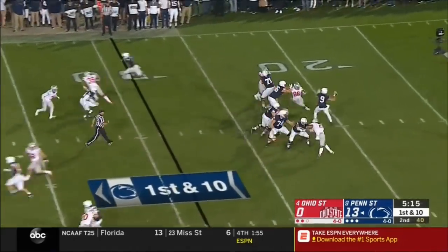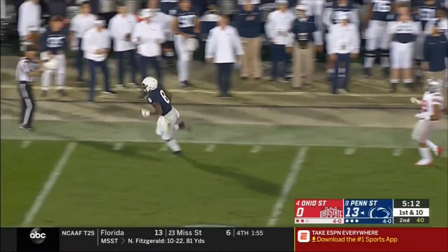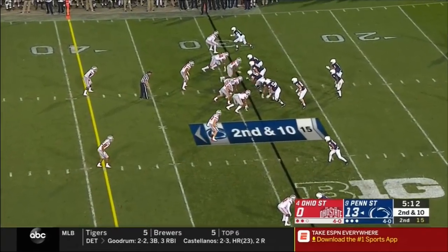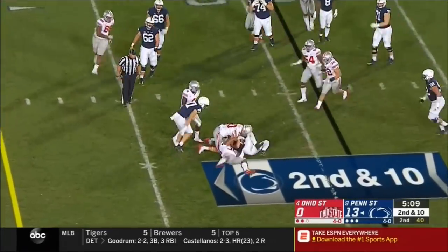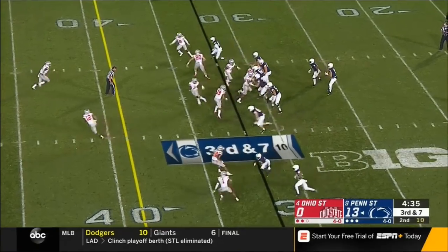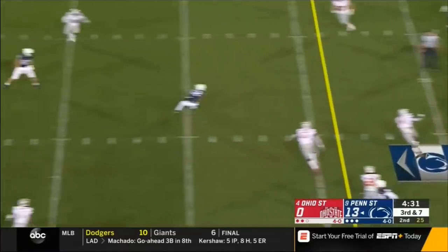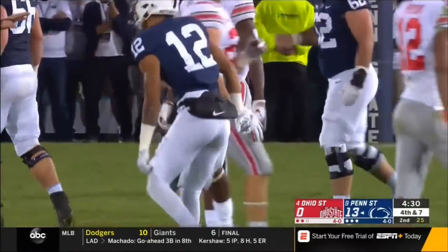McSorley — downfield shot — oh! Almost a great catch by Sam — freaky athlete, a linebacker. But Penn State is trying to target him in coverage. McSorley keeps it, has to duck under, and fights for a short gainer. That was their first conversion all night — they need seven here. McSorley is flushed and fires low and incomplete — not an accurate throw, tried to get it to Mack.